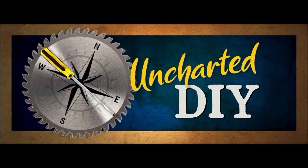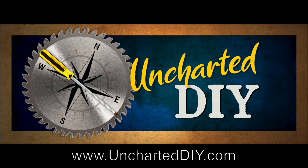If you've enjoyed this how-to video, please make sure to like and subscribe, and also check out UnchartedDIY.com, where you'll find further information and more detailed how-to projects.